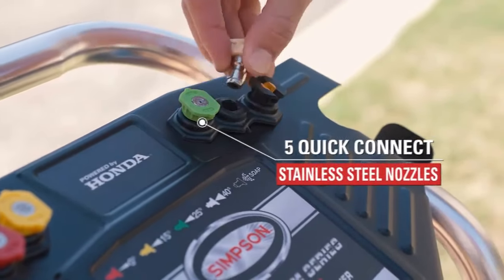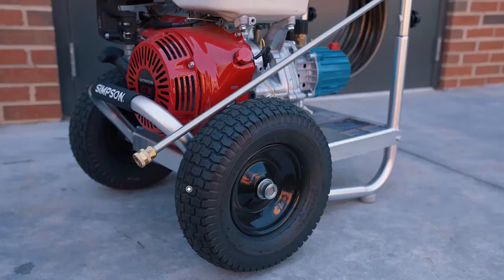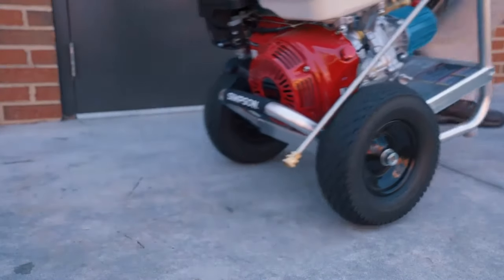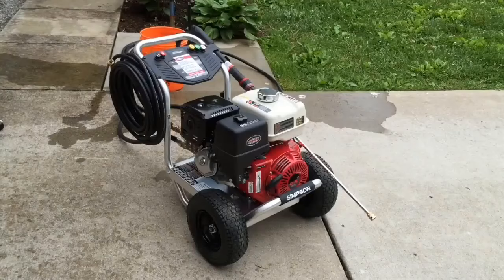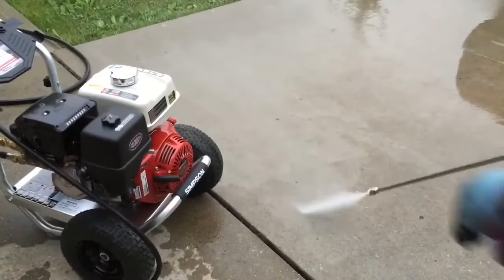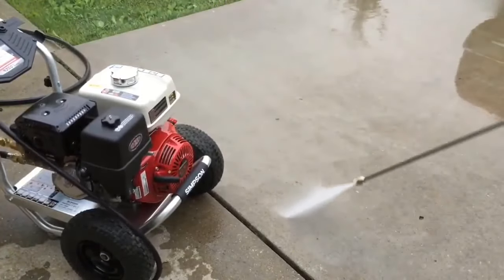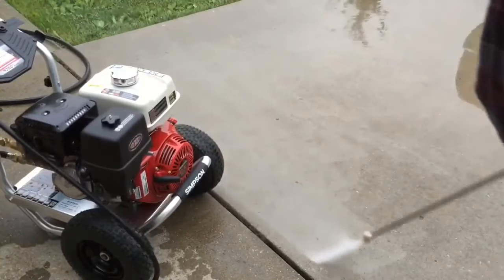This is my first pressure washer and I wanted to get a good one. Sure, I could save some coin buying a lesser unit, but I didn't want to spend all weekend cleaning my driveway and patio. After adding the included oil and filling the tank with fresh gasoline, I fed the pump some hose water and pulled the recoil starter. It fired right up, as a Honda should. I started off with the rotary head rated for 4.0 GPM, and it immediately began to clear the scum from my driveway. The engine is well muffled for such a large displacement.